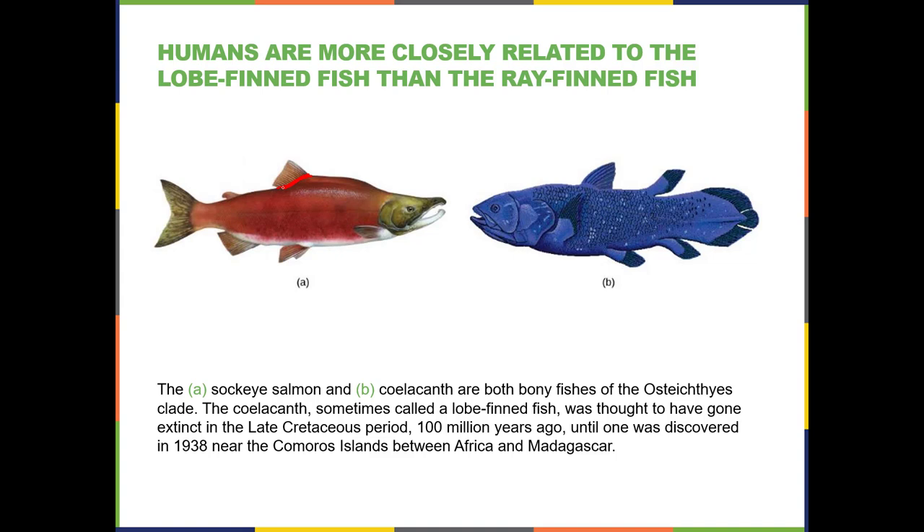Here's a ray-fin fish — you can see that the ray-fin attaches along a wider space, and these rays are just these bony structures. The lobe-fin fish has this thicker bone structure and then the part that has the rays. These are called lobe fins. This is a modern-day salmon — a ray-fin fish. This is a modern-day coelacanth — a lobe-fin fish. They kind of give us an image of what the ancestral lobe-fin fish might have looked like.